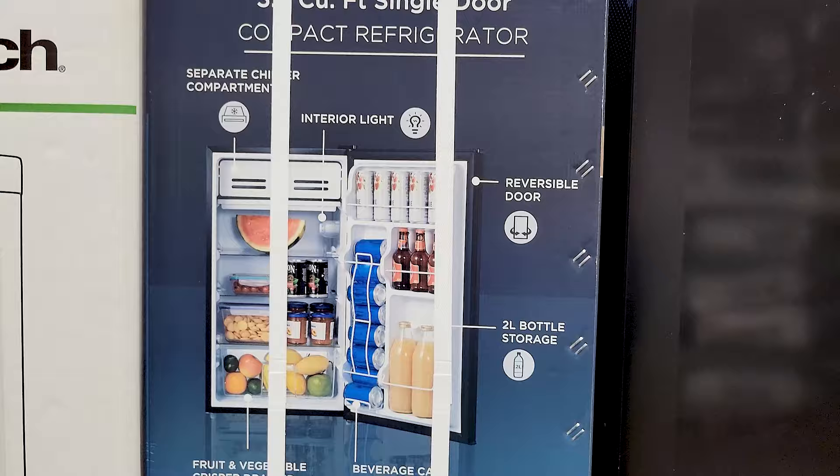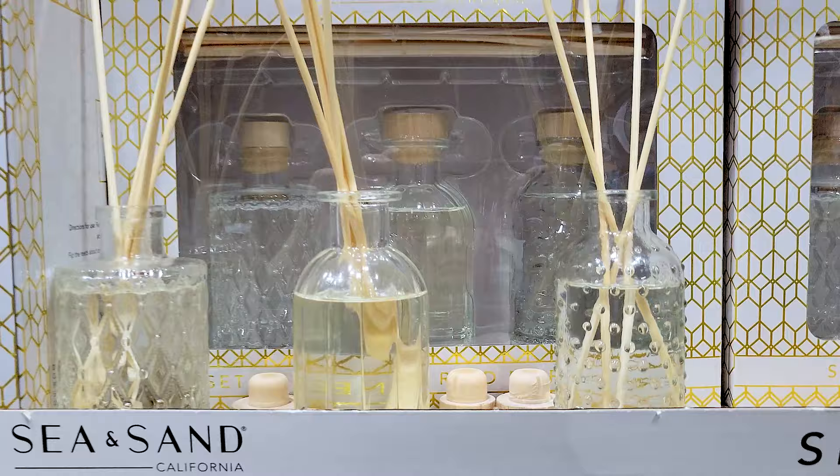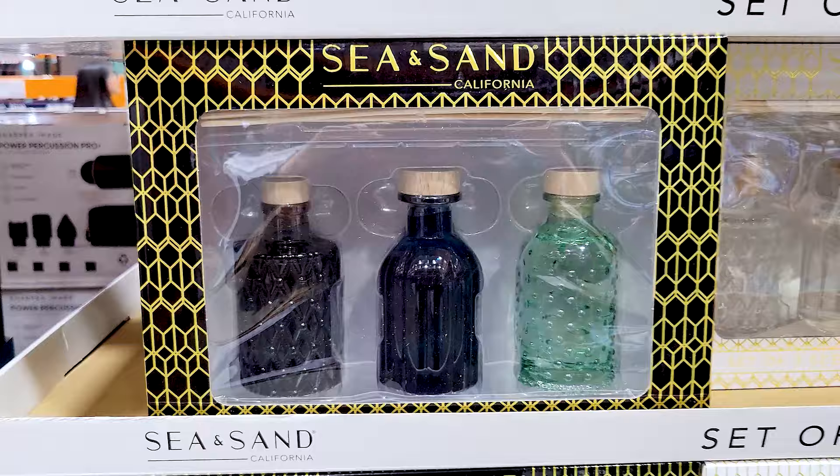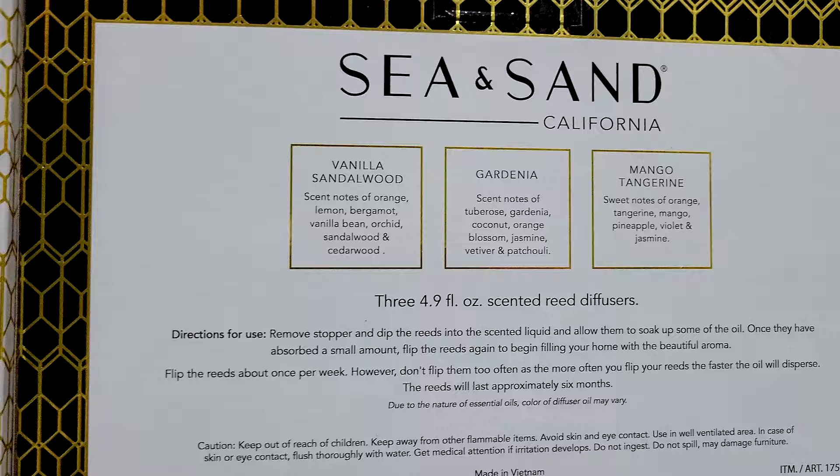I certainly did not see this at my Costco until now — these sand diffusers that come in a three-pack. They're really pretty and nice, and the jars come in two different colors and scents. You've got those blue and green ones and the clear ones, each with different scents.